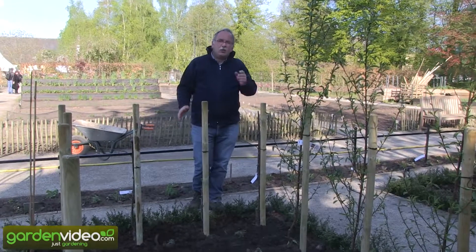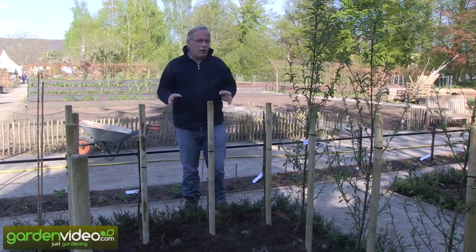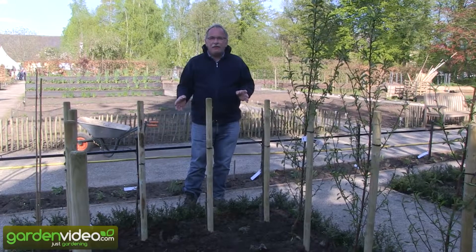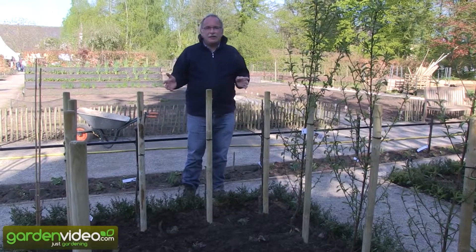Welcome to Lubera, the Swiss fruit and berry plant producers and breeders. My name is Markus Kobold, I'm founder of Lubera. Today we are planting 17 different fruit gardens, berry gardens at the castle of Ippenburg.